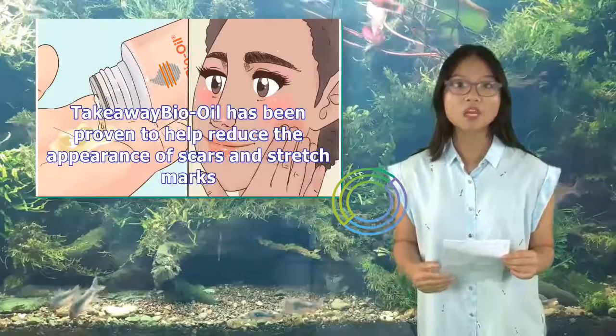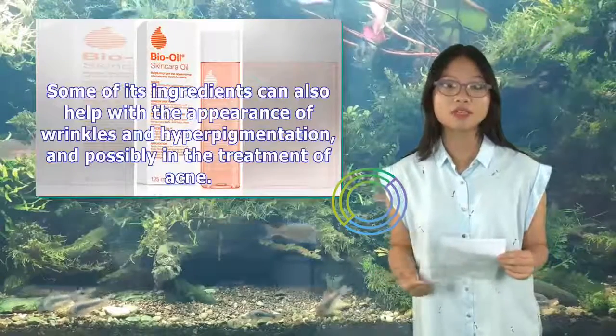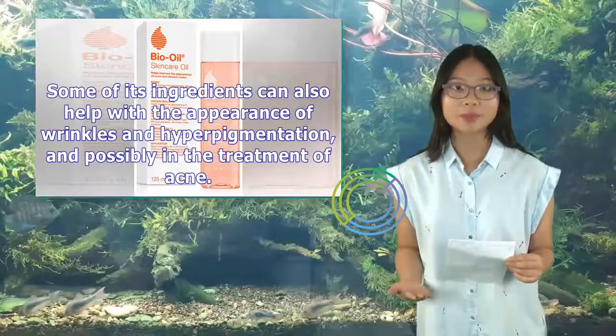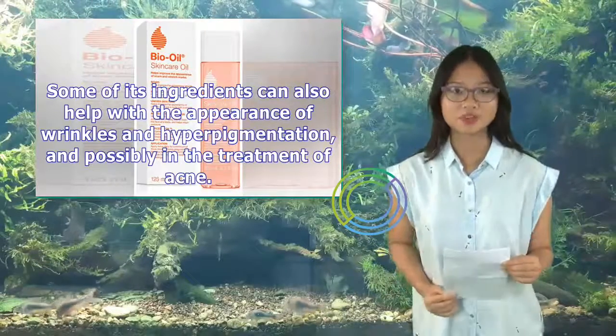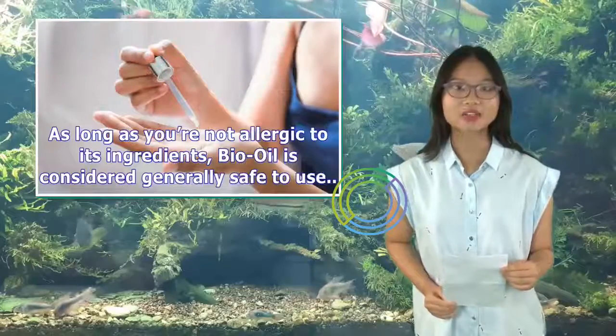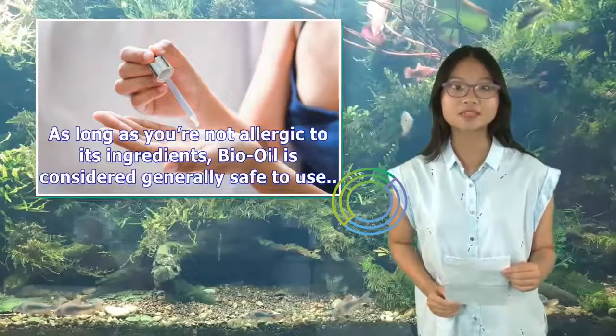Takeaway: Bio-Oil has been proven to help reduce the appearance of scars and stretch marks. Some of its ingredients can also help with the appearance of wrinkles and hyperpigmentation, and possibly in the treatment of acne. As long as you're not allergic to its ingredients, Bio-Oil is considered generally safe to use.